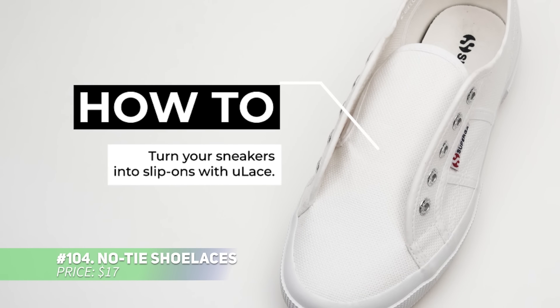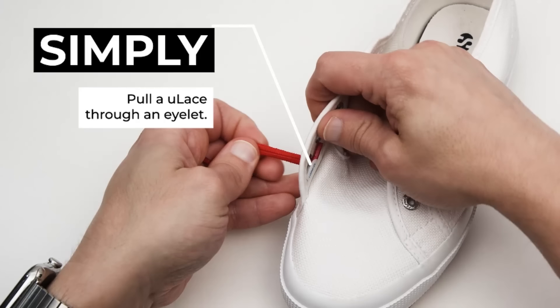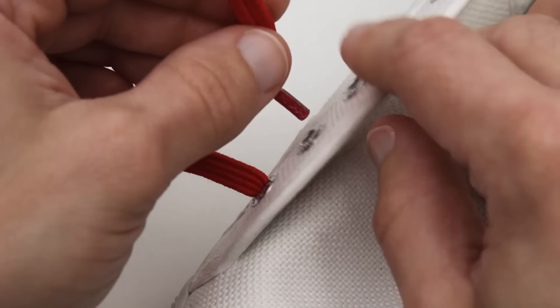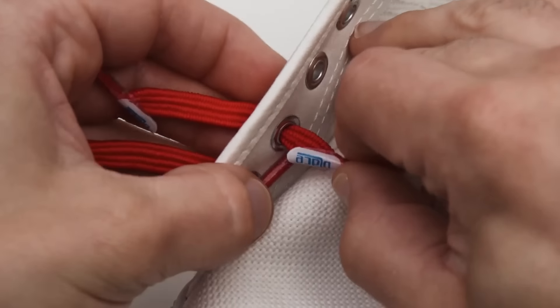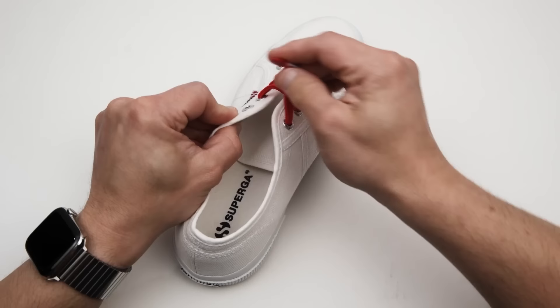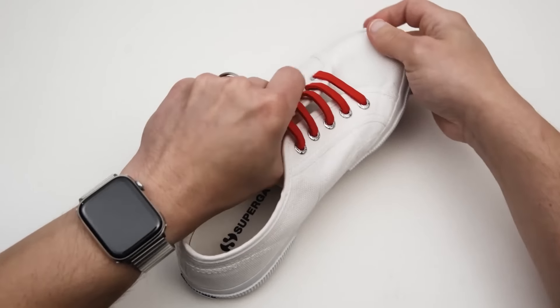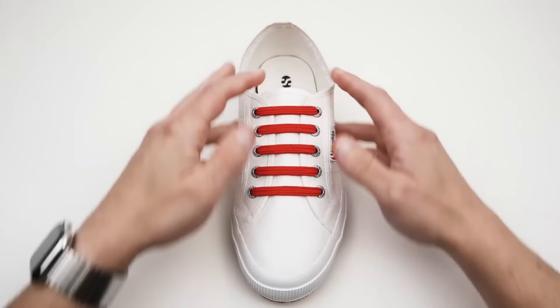These no-tie shoelaces make slipping on your shoes easier than ever. Crafted from flexible polyester, they stretch to provide a comfortable fit while eliminating the hassle of tying and retying. They reduce pressure points, giving you all-day comfort without compromising support. Simple to install — just push and pull them through for a snug traditional look that stays secure.